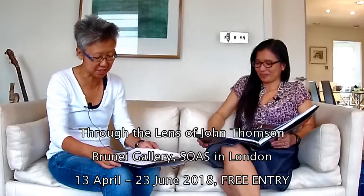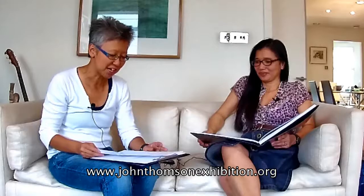Correct. Great. So John Thompson — the Annie Leibovitz of Victorian times. That's brilliant. Thank you, Mifung, for coming on the video blog. If you're interested in the exhibition, it's called Through the Lens of John Thompson. It's on at the Brunei Gallery at SOAS in London from the 13th of April to the 23rd of June 2018. You can find out more at the exhibition website, which is johnthomsonexhibition.org.